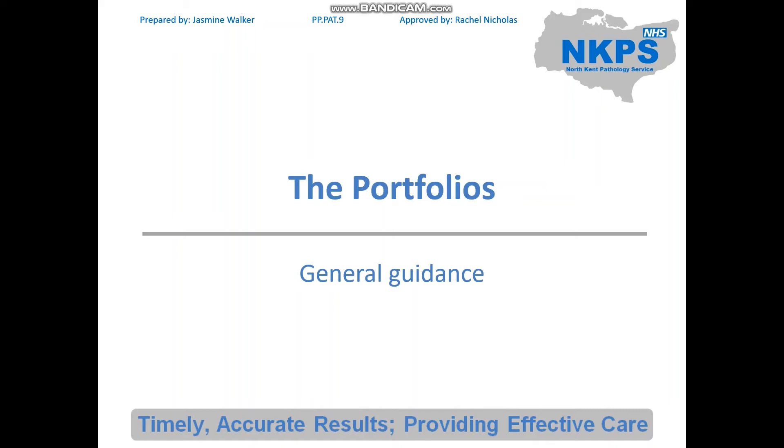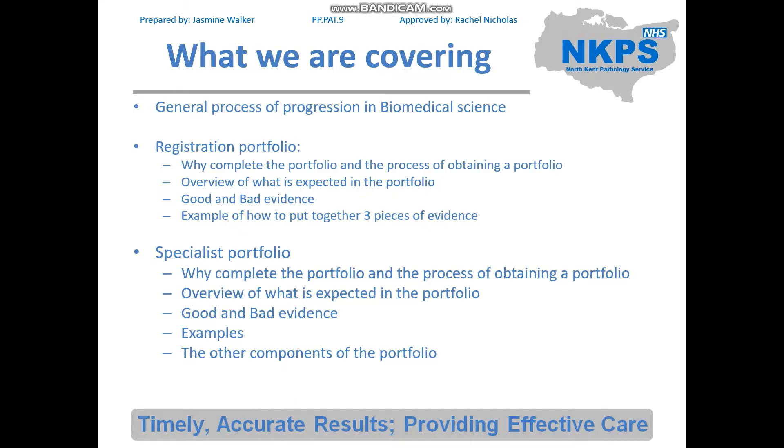Hello and welcome to part two of this CPD talk on the portfolios. In part one we went through the general process of progression in biomedical science and went through the registration portfolios. If you have already completed the registration portfolio you can listen to the beginning of that talk, as it is quite useful in terms of how you progress in biomedical science. However, this is the talk you want for the specialist portfolios.